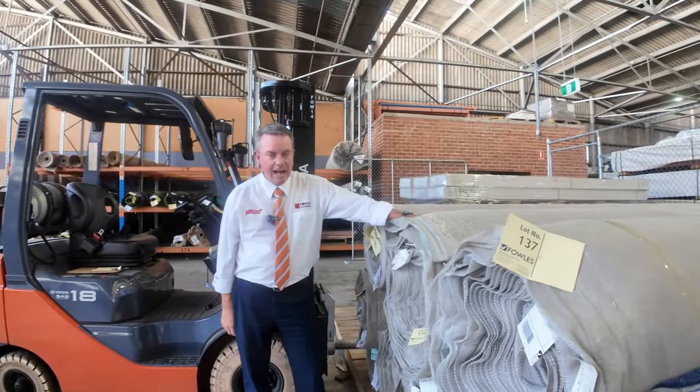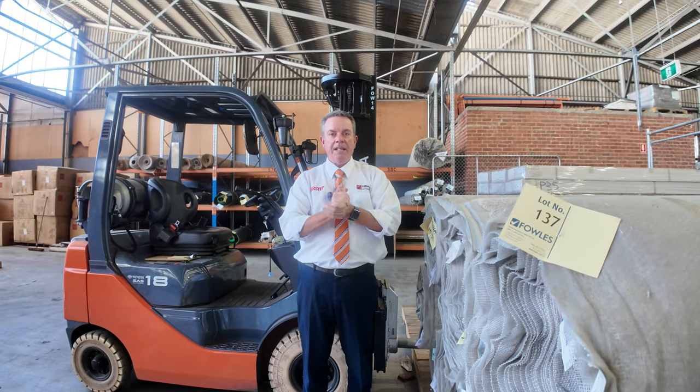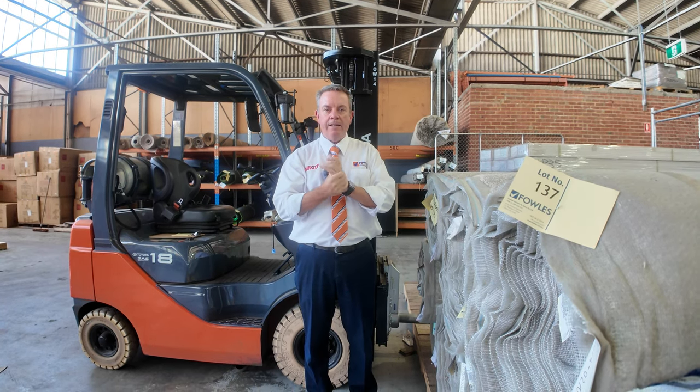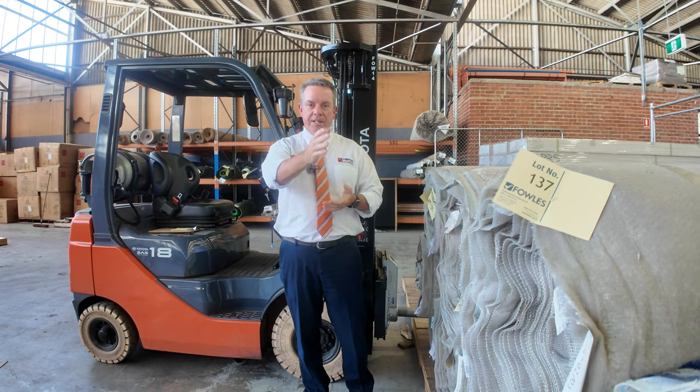Well and truly under half price — it's going to be a ripper day! We kick off at 10 o'clock. You can come in any time from 8am for a look. We've also got our other two auctions — Timber and Home Renovation — fantastic gear through there, have a look at their video. Thanks for watching the carpet auction video. Hope to see you on auction day!